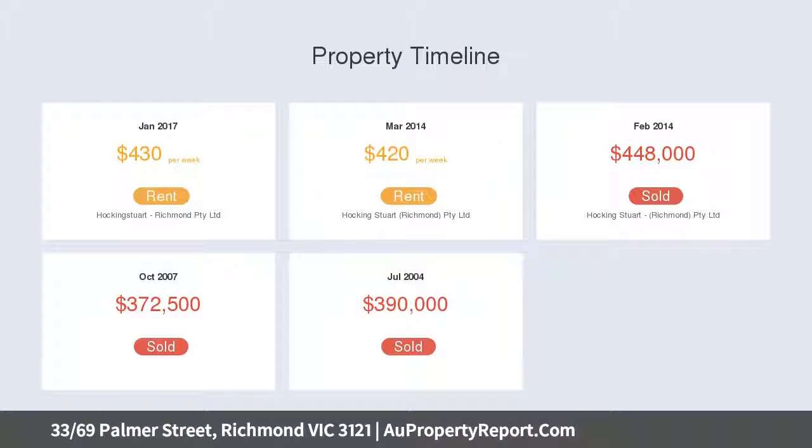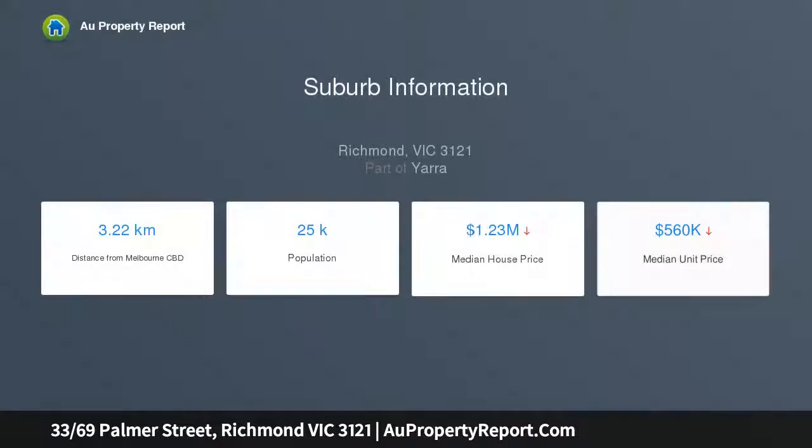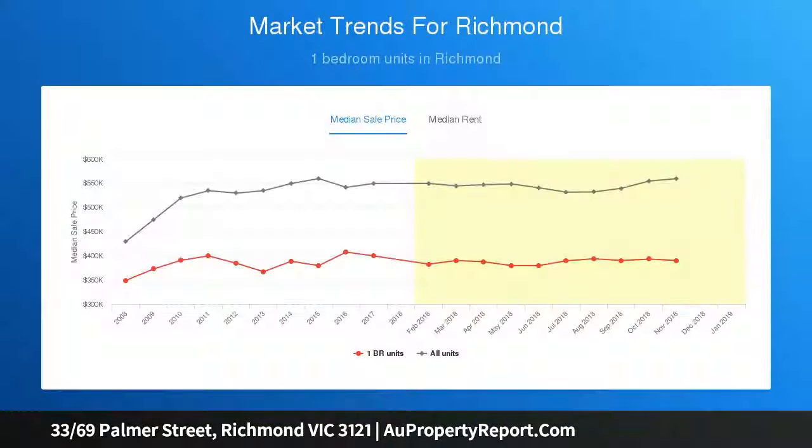The stylish interior includes a queen-size bedroom with a walk-in robe and ensuite bathroom, open plan living and dining that leads out to a full-width balcony perfect for entertaining. The kitchen is complemented with a granite bench top, quality appliances and ample storage space.